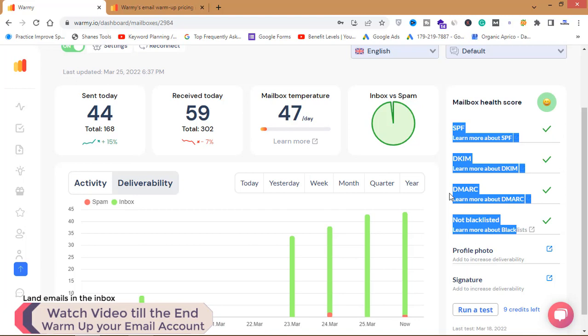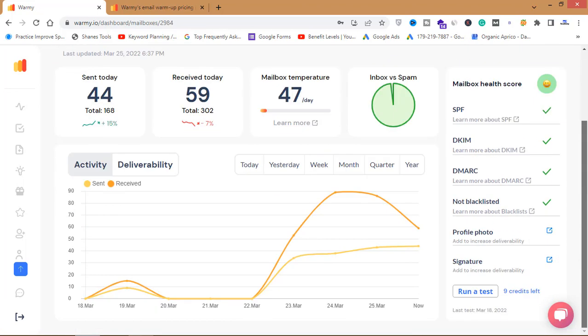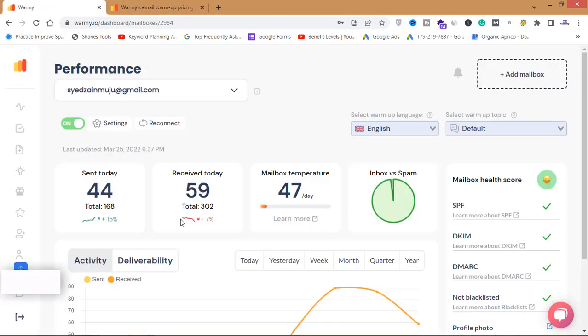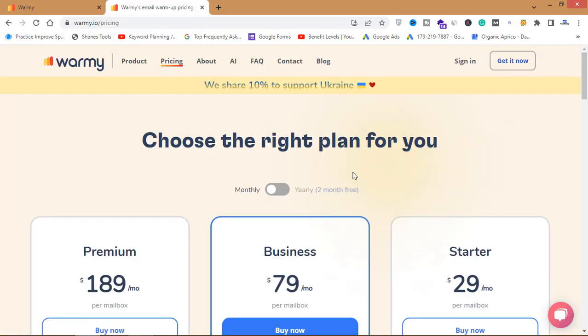As you can see, I already have SPF, DKIM, and DMARC set up, and my account is not blacklisted. I haven't done much — I just created an account on warme.io and added my mailbox. Through this website, I can automatically warm up my email account and then send more and more emails to my email list, whether cold emails or to subscribers, and my emails will land directly in the inbox.